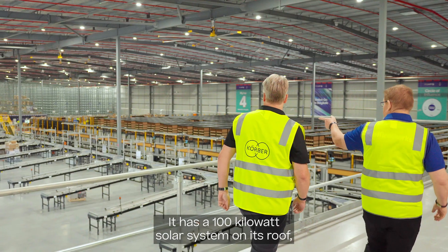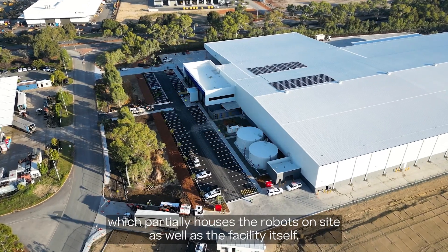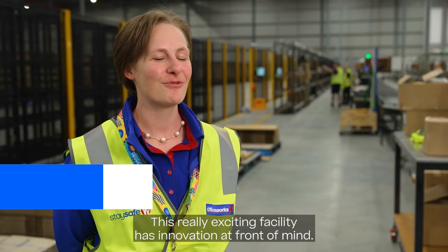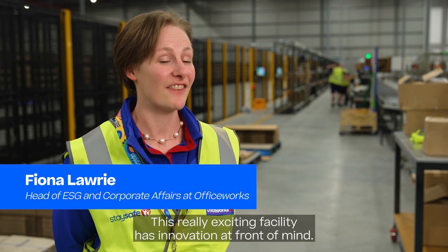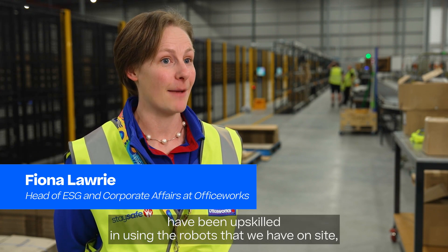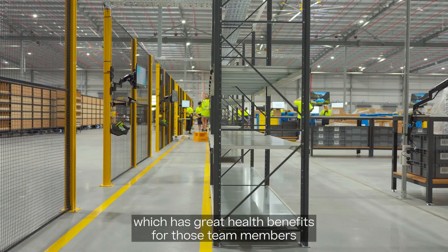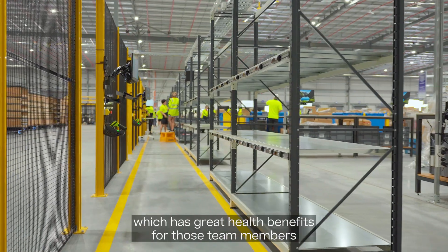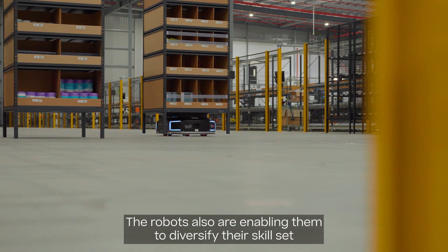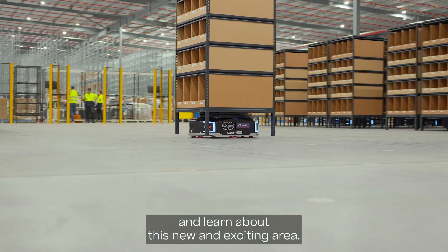It has a 100 kilowatt solar system on its roof which partially powers the robots on site as well as the facility itself. This really exciting facility has innovation at front of mind. All of our team members who work in this facility have been upskilled in using the robots on site, which has great health benefits because there's less walking involved with this CFC. The robots are also enabling them to diversify their skill set and learn about this new and exciting area.